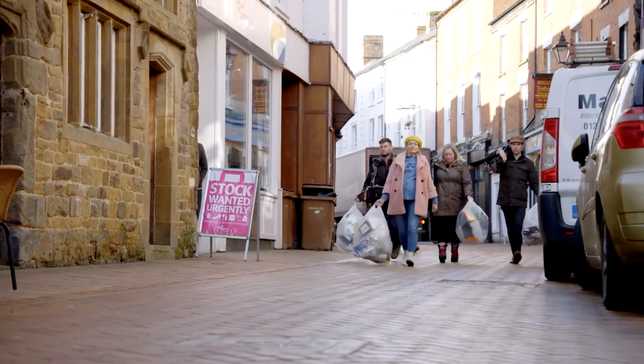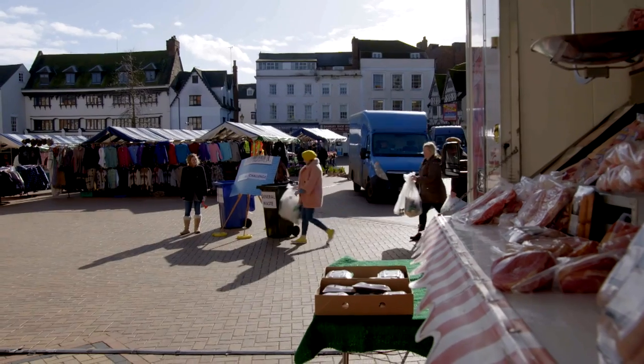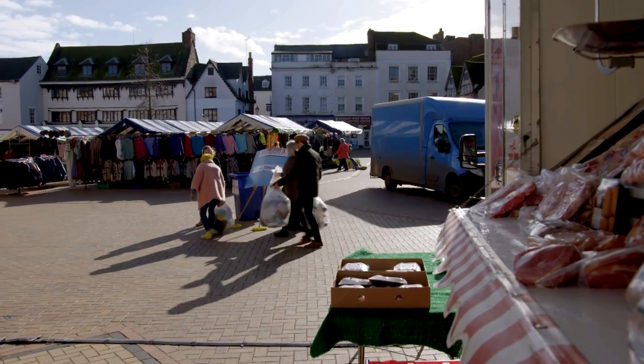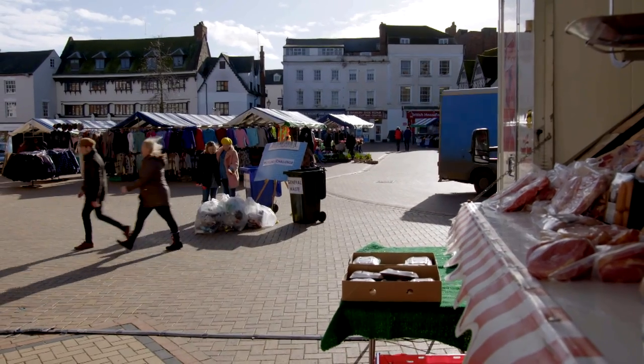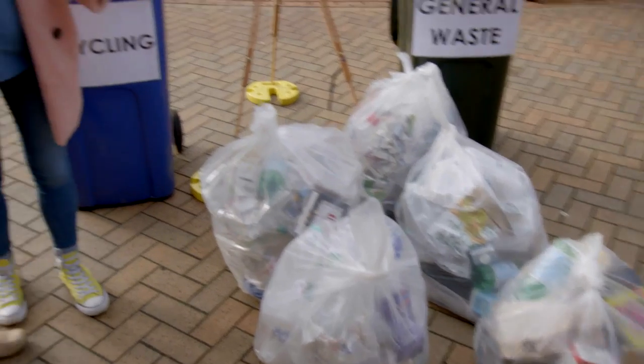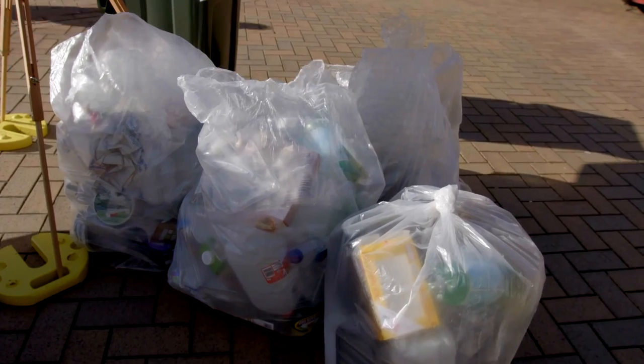I'm in Oxfordshire with the crew to find out which plastics really are recyclable. Helen Bird is the Recycling and Collections Advisor at WRAP, the Waste and Resources Action Programme. This is the plastic from our Food Unwrapped team, and this is their plastic waste.